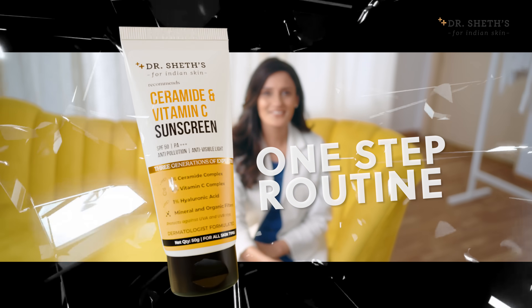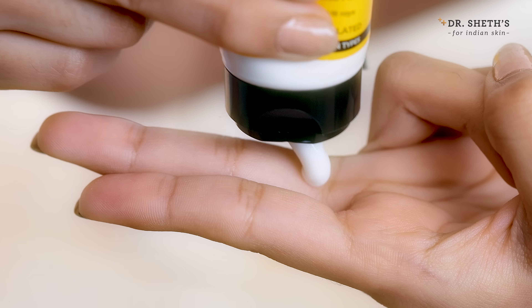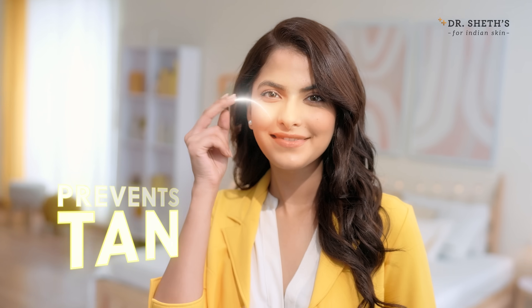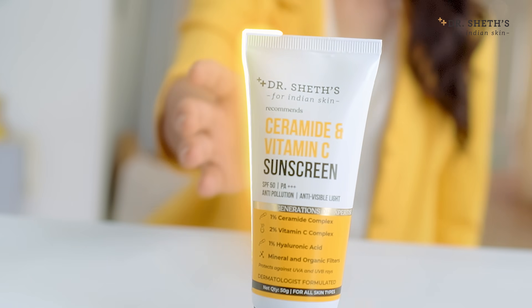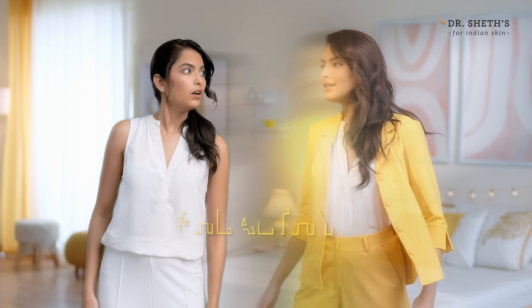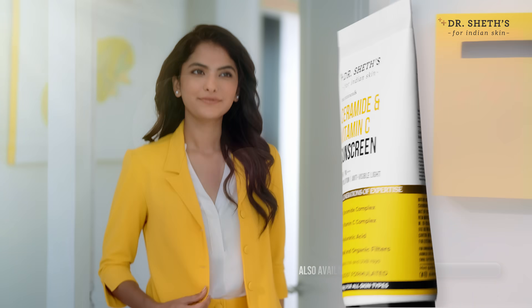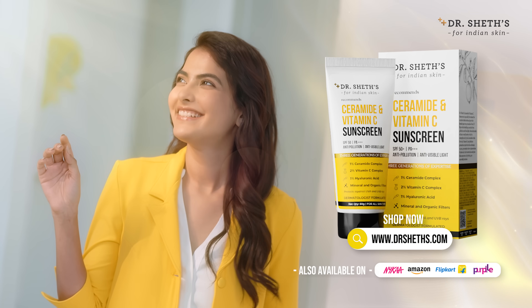Hey there, all you need is a one-step routine. Dr. Shades Ceramide and Vitamin C Sunscreen with SPF 50+. It prevents tan, fades dark spots and doubles as a lightweight moisturizer with no white cast. So you can be your healthy, bright self while being sun protected. Only with Dr. Shades Ceramide and Vitamin C Sunscreen.